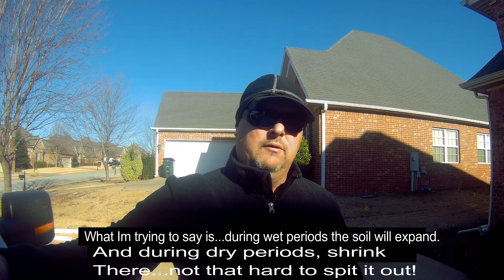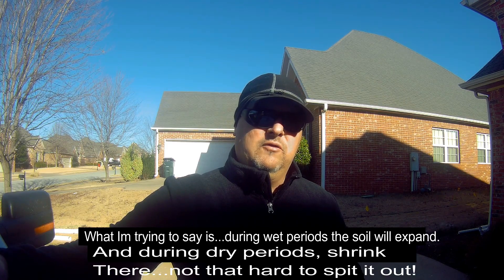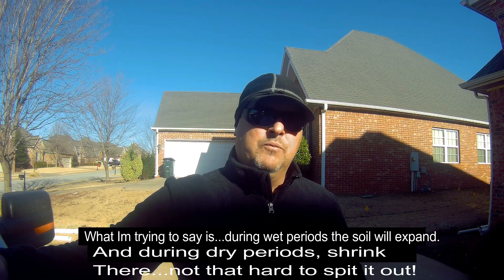That'll do it for part one of this three-part video series. I do want to explain that a lot of these structural problems the homeowner is experiencing can also be contributed to the types of soil we have here in the Northwest Arkansas area — and that is clay soils. It's important to understand that clay soils are prone to expansion during periods of heavy rain and water, and to shrinkage during periods of drought and dry conditions. So it's important that you have a gutter downspout system installed around your home and that the grading be correct, so water doesn't collect and sit around your foundation, contributing to the expansion of the clay soils.